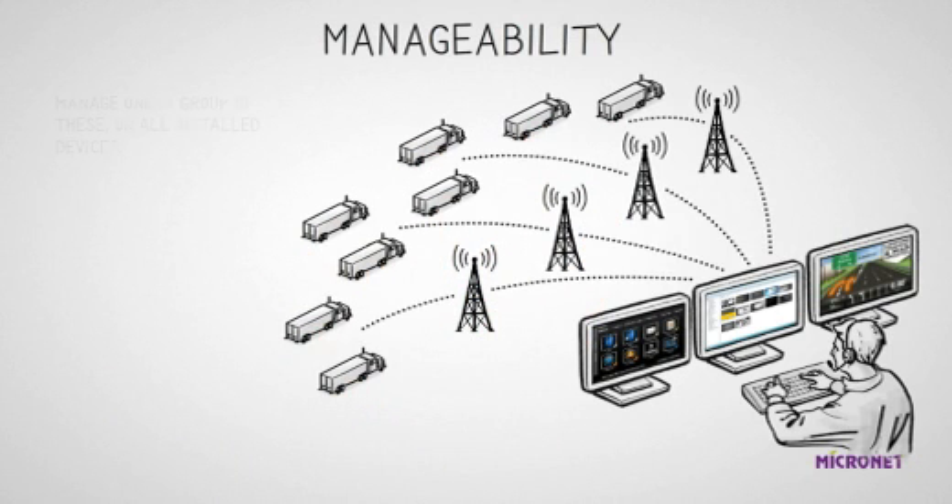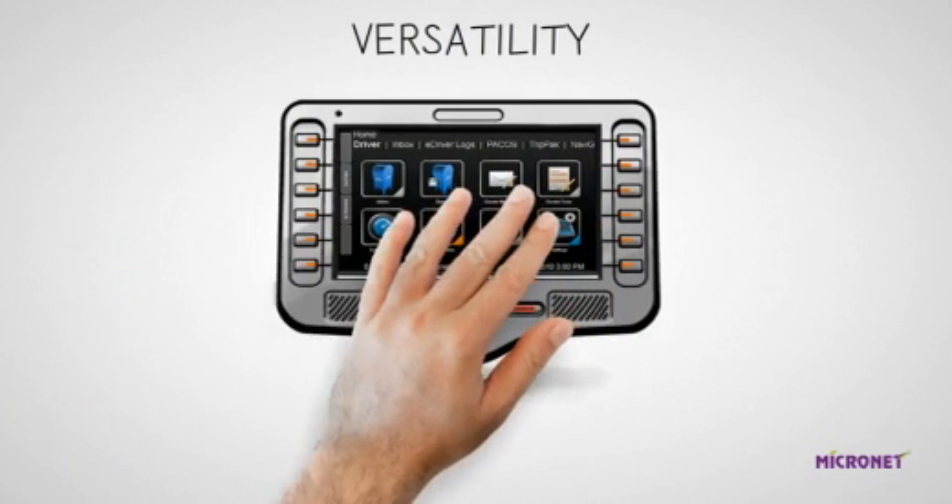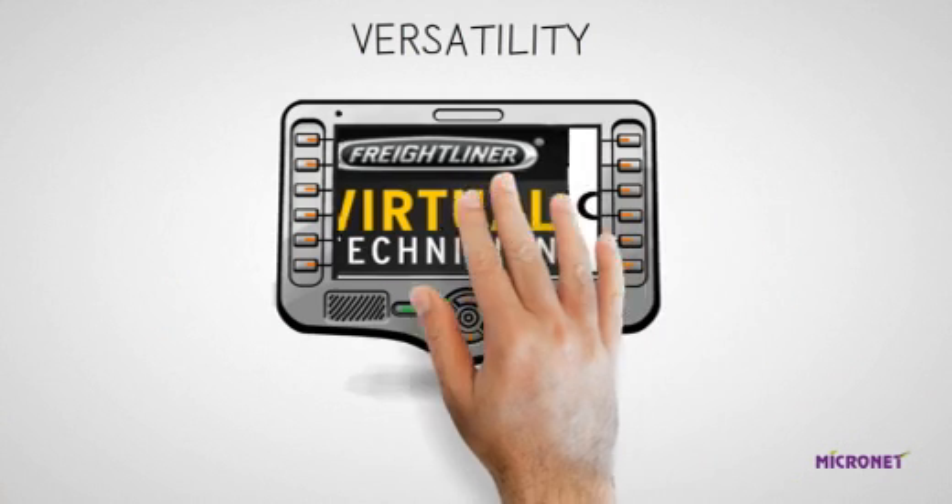Now let's review the situation with the entire fleet. The Common Computing Platform with GSD enables the dispatcher to manage one, a group, or all installed devices. It cuts back and improves not only on maintenance support, but more significantly on the cost and time needed to deploy, test, and validate new applications and features simultaneously across a fleet or many fleets.